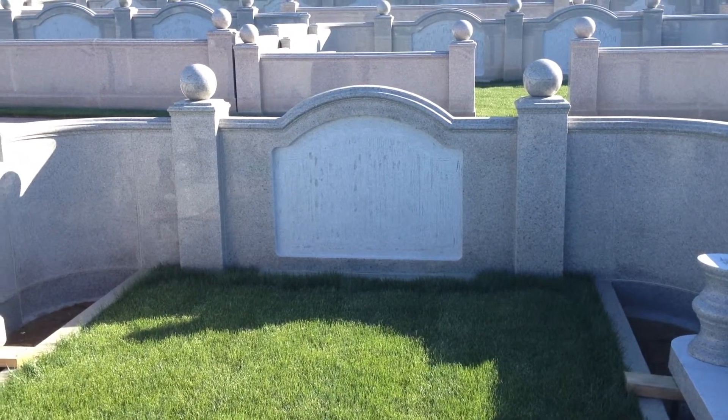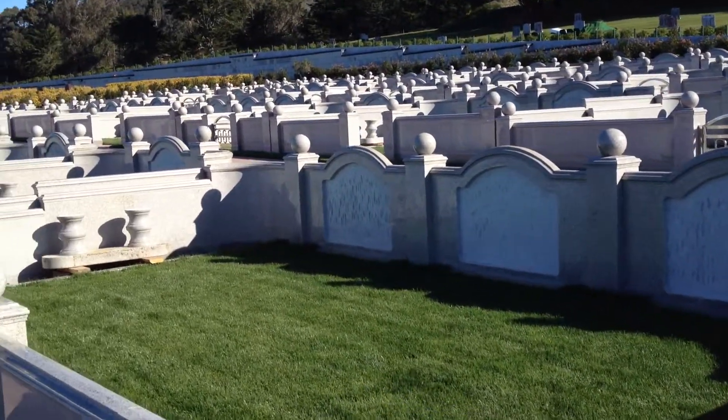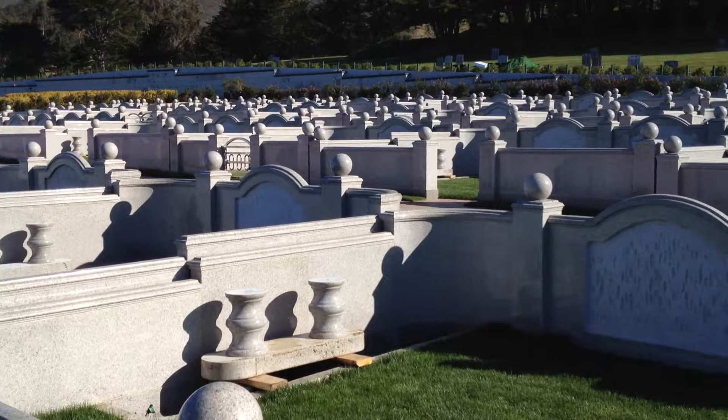In that slot right there will go a private memorial. This granite was all sourced out of Fujian Province in China, and it's because it's very popular and very unique.